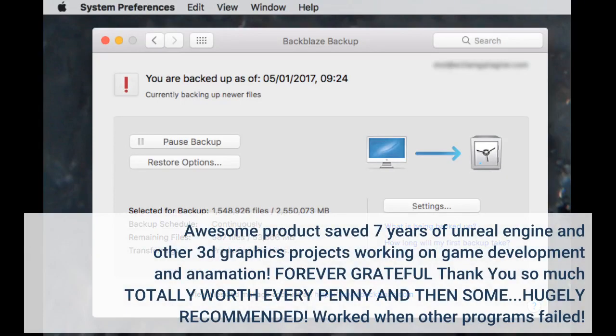Awesome product — saved 7 years of Unreal Engine and other 3D graphics projects I was working on for game development and animation. Forever grateful, thank you so much, totally worth every penny and then some. Hugely recommended, worked when other programs failed.